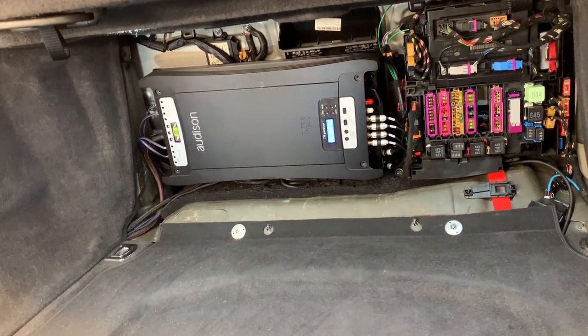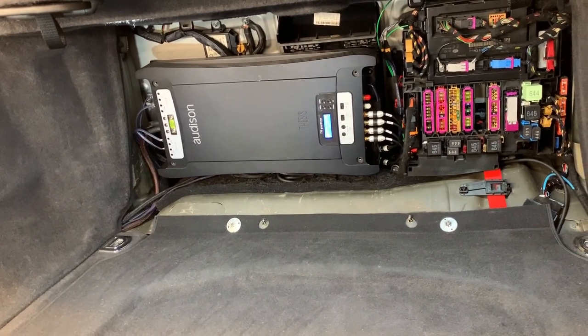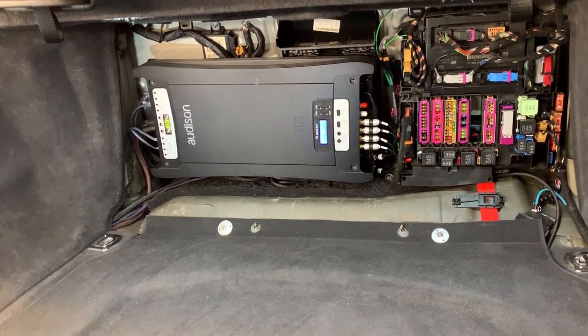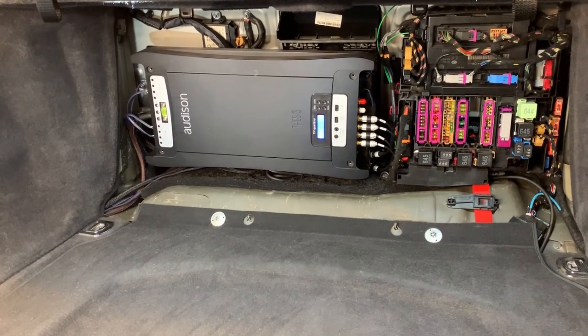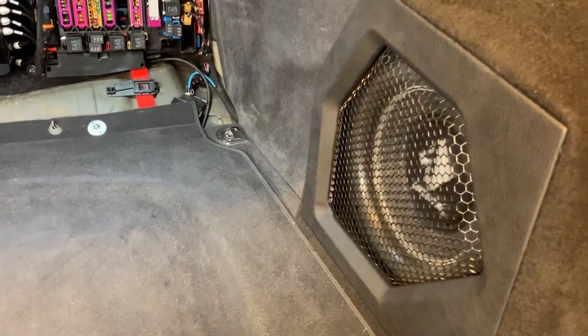I'm not saying that this amp doesn't sound good with the current setup, but yeah it's not the most practical, that's for sure. We will see what happens with this build in the future, but at the moment at least it's sounding very very sweet.